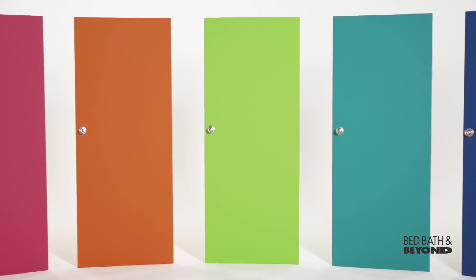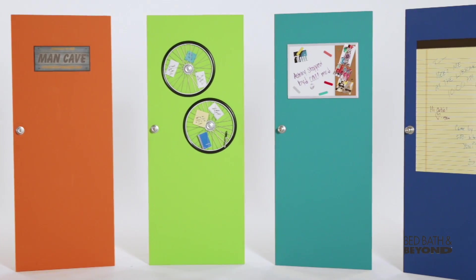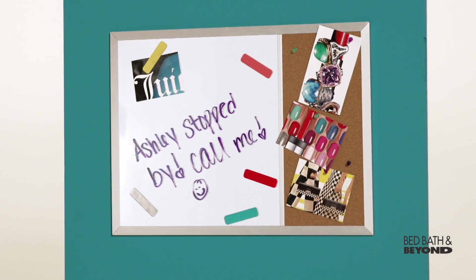Now don't forget about the front of the door. Use it for sharing notes, pictures, or artwork that says something about you. The door is a fun place to add a personal, decorative touch.